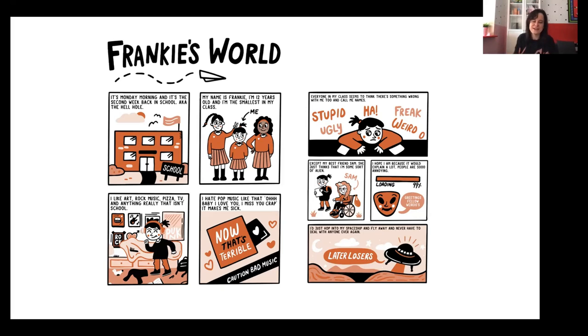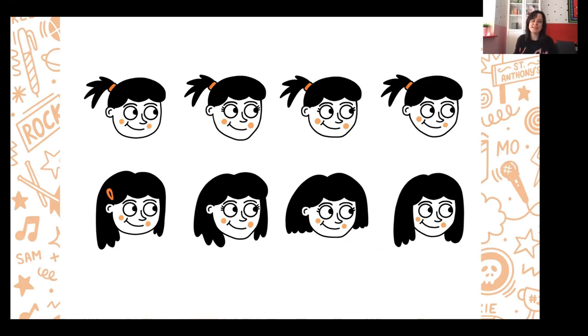I think it's good to start off small and do little pages like this to begin with — that's exactly what I did when I was pitching Frankie's World to different publishers, just to give them an idea of what it could be. This was never meant to be the fully finished version; it was just to give an idea. You can see the oranges starting to come in here, but I haven't yet discovered the blue that I'd eventually use.